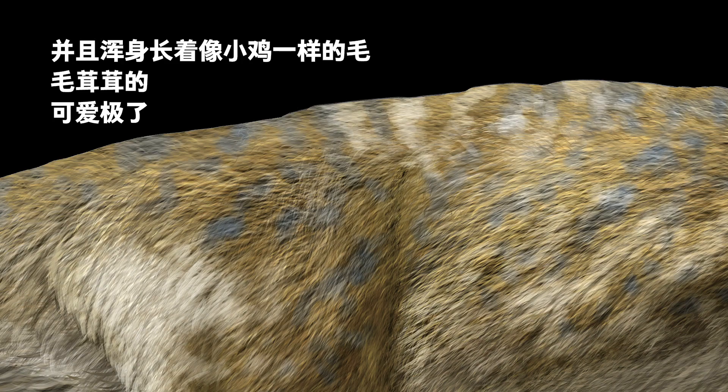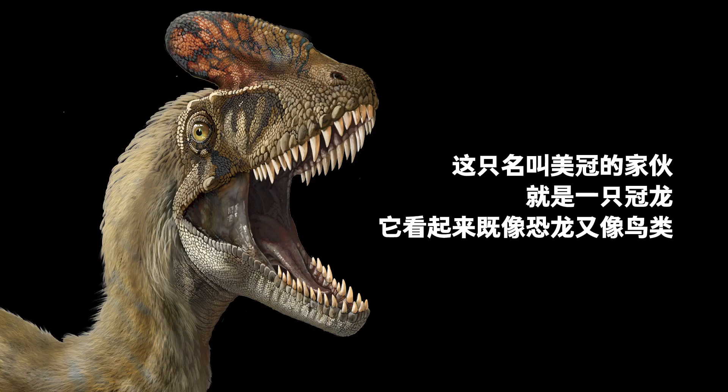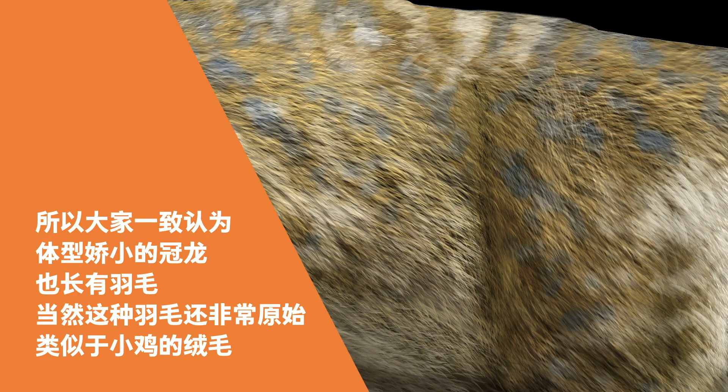These adorable creatures were about 4 to 5 meters long, covered with chicken-like fur, and had none of the terrifying looks of the T-Rex. This guy named Mei Guan was a Guanlong — he looks like both a dinosaur and a bird. On Guanlong fossils, scientists haven't found any definite impressions of feathers. On the other hand, many primitive Tyrannosaurs were feathered, including the Dilong and Xiongguanlong, so it's widely believed that the smaller Guanlong also had feathers.